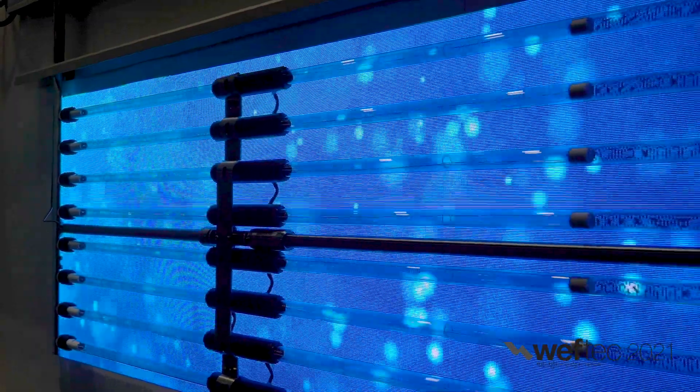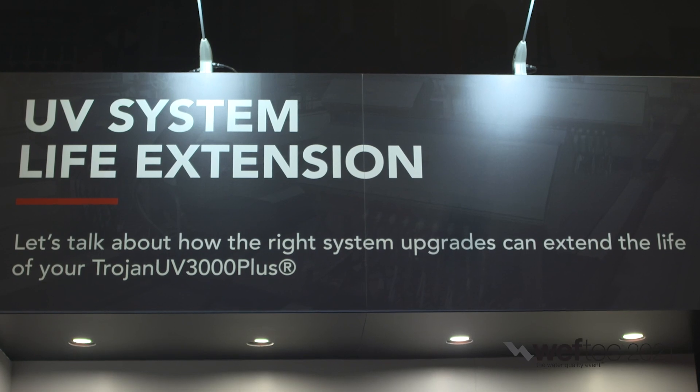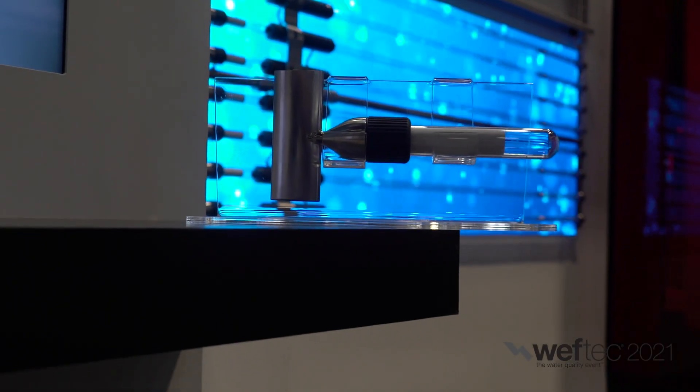The thing I want to talk to you about today is the Trojan UV 3000 Plus Life Extension. The Trojan UV 3000 Plus is a product that our customers know and love — it's been around for many, many years. We're trying to make sure that product can last for many more years by adding some new features and functions, so they don't have to completely take it all out and get a new product. Think about it like if you have a car that you bought in the 1990s that you love, but it doesn't have the safety features or the Bluetooth that you love about modern cars. Wouldn't it be great if you could keep that 90s car with some brand new technology? And that's kind of what we're doing here.